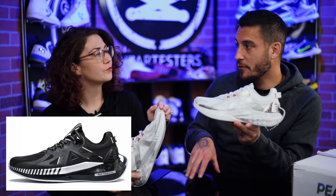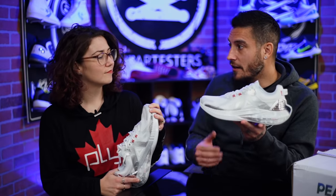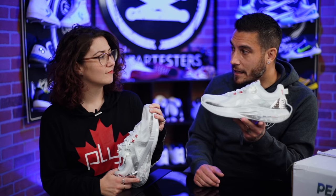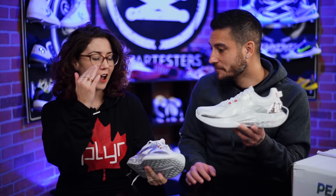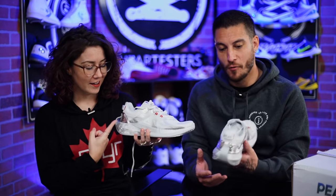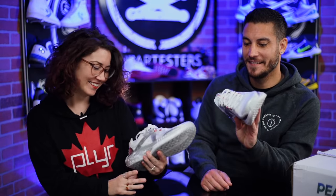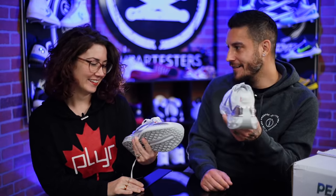I'd like to check their website for other colorways because I don't know what else is available. She acknowledges they look a bit like a dad shoe — something a grandpa would wear for comfort — and feels it needs to be toned down. I think it's fine — it's all white with just one small chrome piece. It looks like a little toaster back there, and I love it.